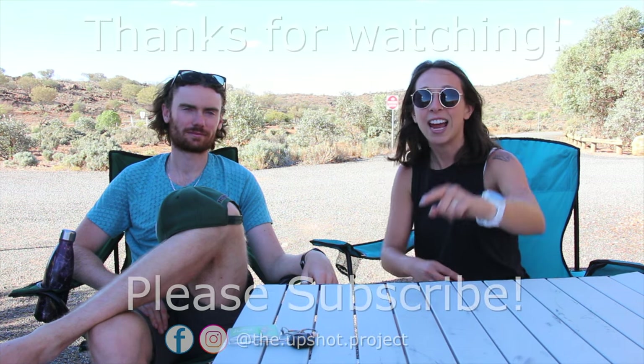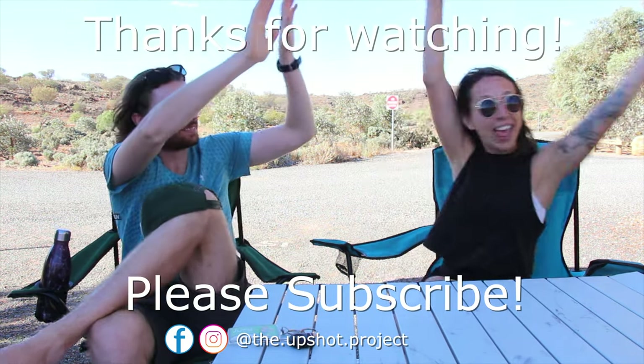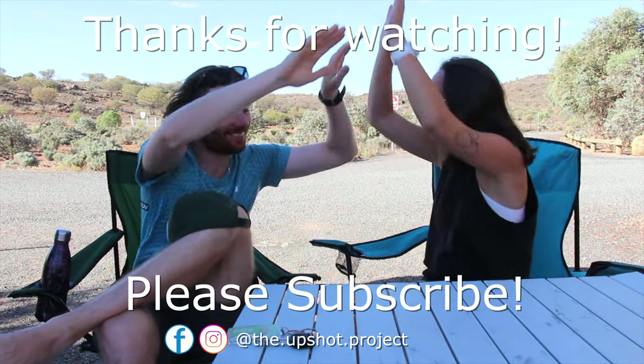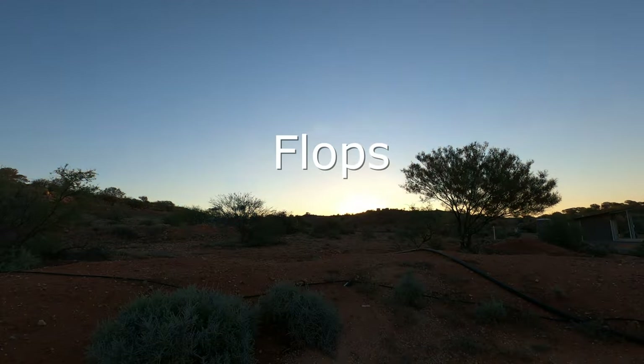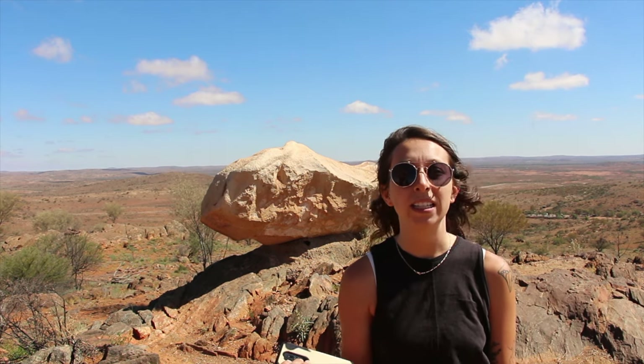After Prohart we drove to Coles so we could buy some dinner for tonight and for tomorrow, because tomorrow we're going to sleep in another national park. With that being said, you don't want to miss the next video because it's going to be really, really beautiful. If you haven't subscribed yet, hit the subscribe button, like, leave a comment, and see you next time!